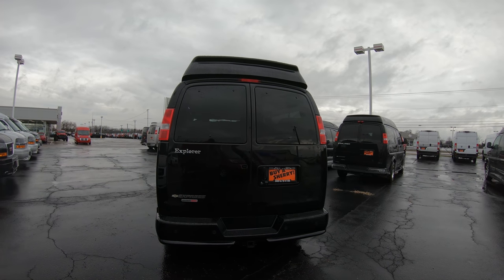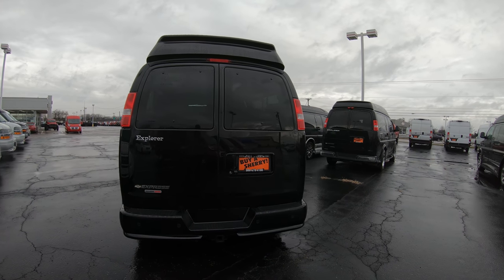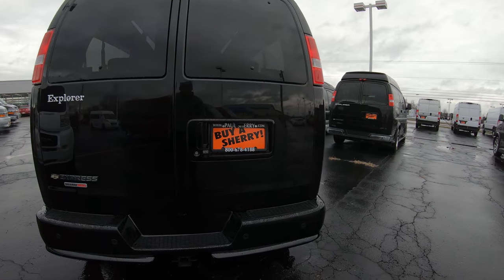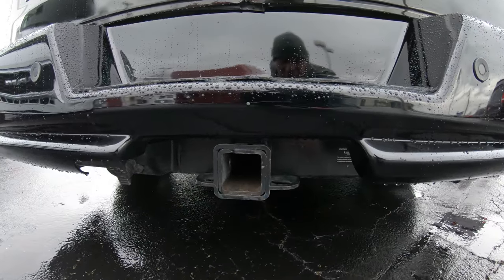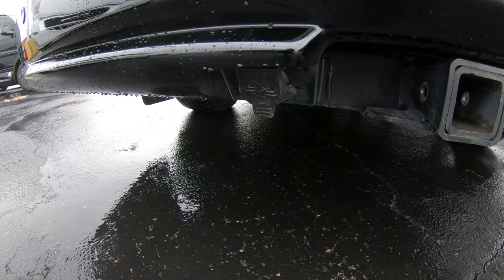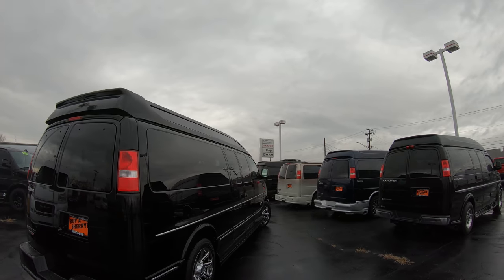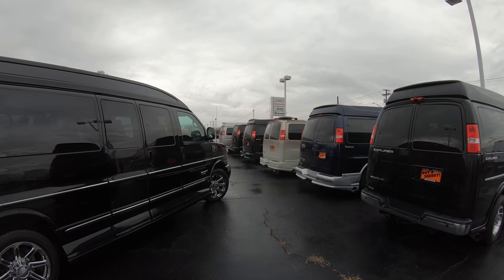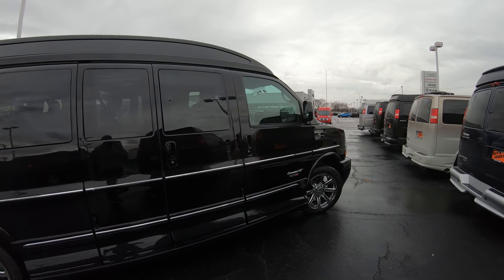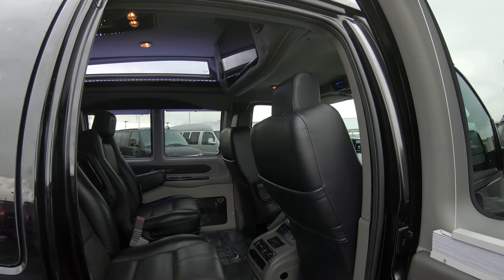Those also feature GM's famous StabiliTrack and anti-lock brakes, so it's got all the safety equipment that you would expect to find. It also does have a factory tow package with your 7-pin located right there, so it's ready to tow right from the lot. But without further ado, and the weather's a little nasty here in Ohio, let's jump in the back of this van and let me show you how pretty the insides are.